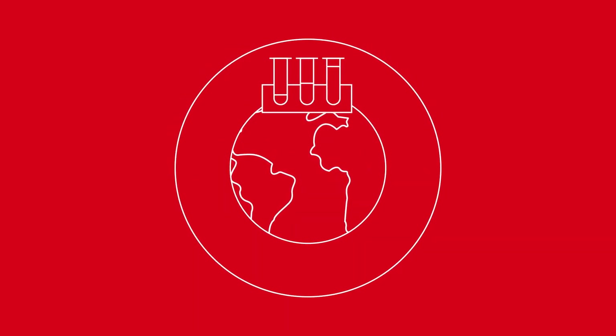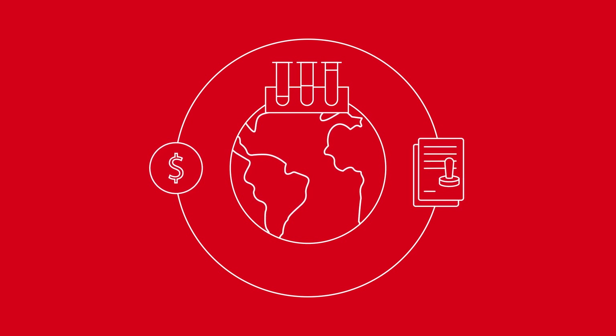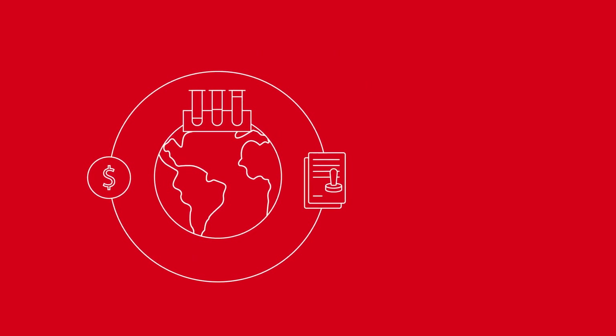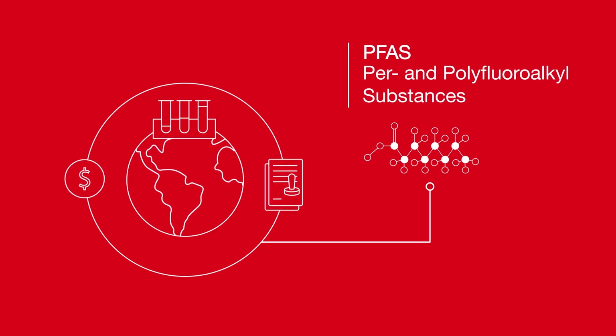Growing global demand for accurate, easy, cost-effective, and regulatory-compliant testing is more pronounced than ever, especially when it comes to per- and polyfluoroalkyl substances, or PFAS.